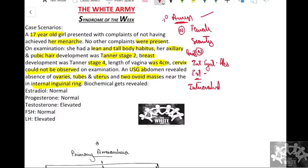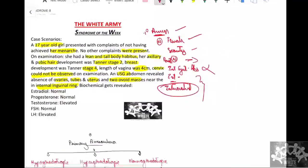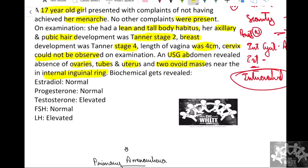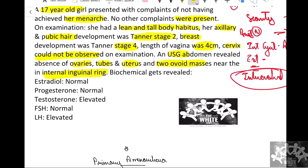So going by the history, we have a case of primary amenorrhea in a phenotypically female patient with scanty hair but normal breast development. Secondary sexual characteristics are present, internal genitalia are absent, external genitalia are female-like, and on USG intra-abdominal testes are present. We proceeded with a hormonal assay, which indicated: testosterone is elevated, FSH is normal, and luteinizing hormone is elevated.